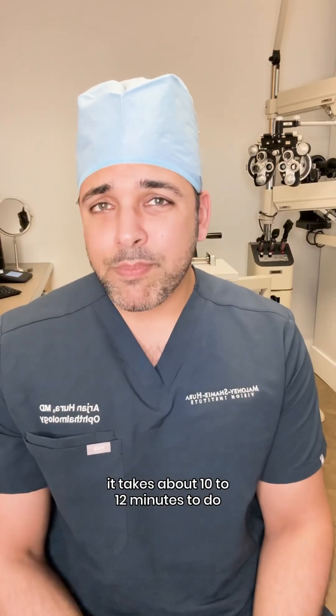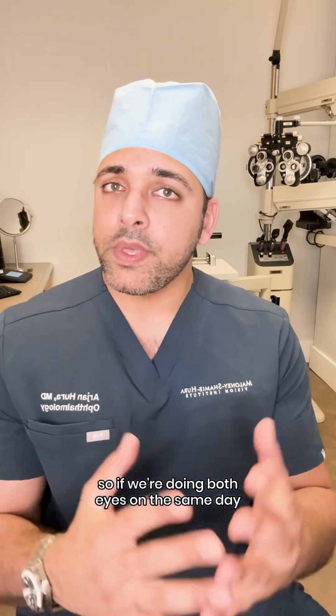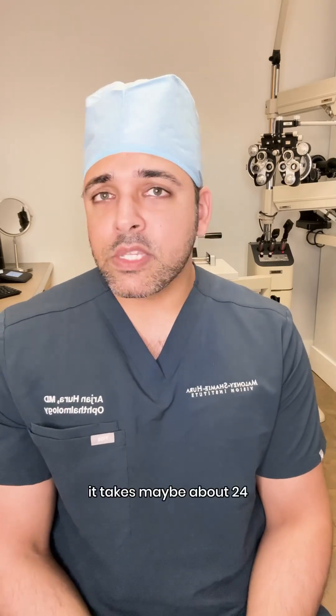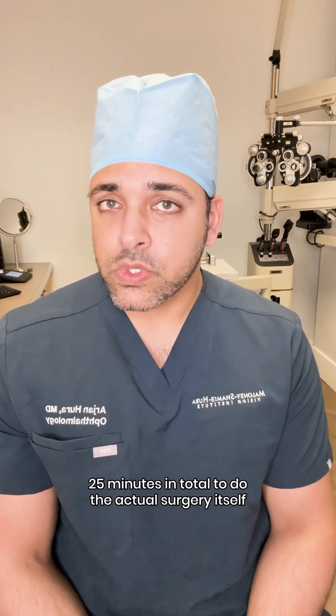What I tell patients is it takes about 10 to 12 minutes to do each ICL surgery. So if we're doing both eyes on the same day, which is what we do for 99% of our patients, it takes maybe about 24, 25 minutes in total to do the actual surgery itself.